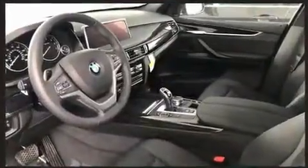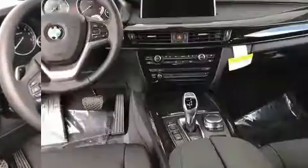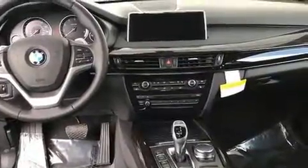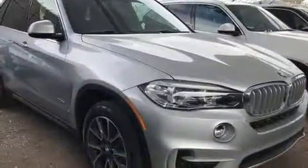BMW prioritized fit and finish, as evidenced by variably intermittent wipers, adjustable headrests in all seating positions, a power seat, an automatic dimming rear-view mirror, front fog lights, power moonroof, and much more.